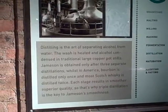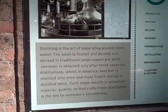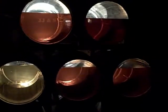Each stage results in a smoother, superior quality. So that's why triple distillation is the key to Jameson's smoothness, because it's only made in a very limited amount.